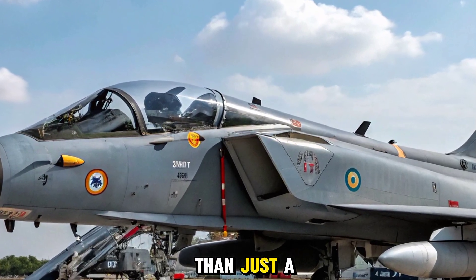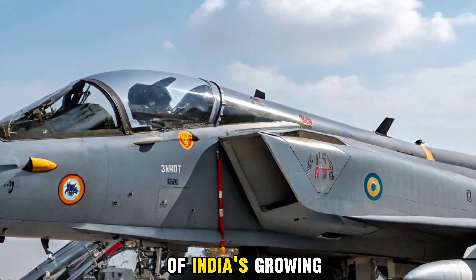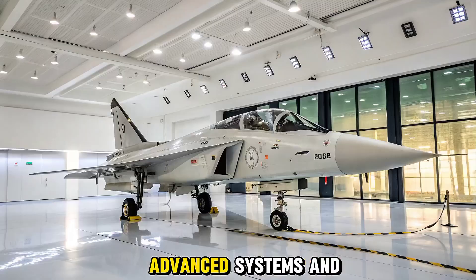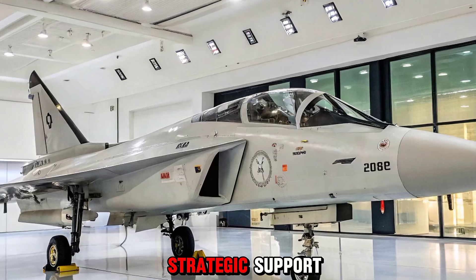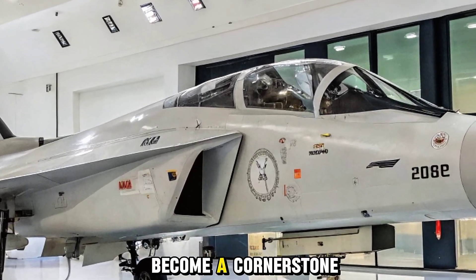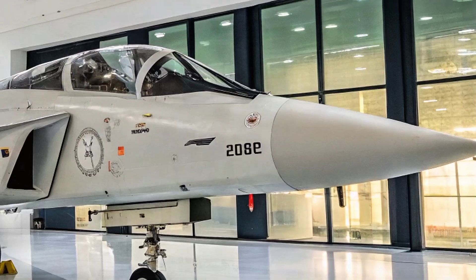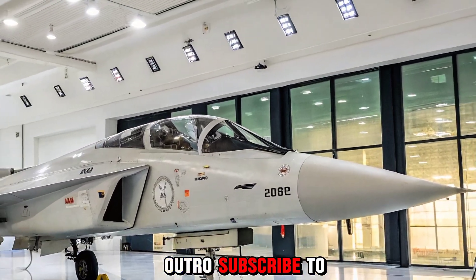The HAL Tejas MK2 is more than just a fighter — it's a symbol of India's growing aerospace ambitions. With the right mix of indigenous innovation, advanced systems, and strategic support, this aircraft could become a cornerstone of South Asia's air dominance for decades to come. Subscribe to Bike Expert if you enjoyed this deep dive, and hit that like button.